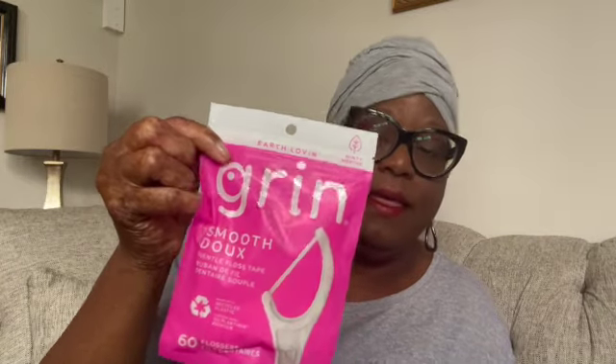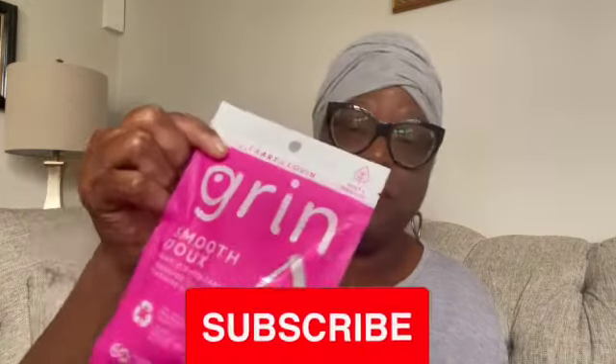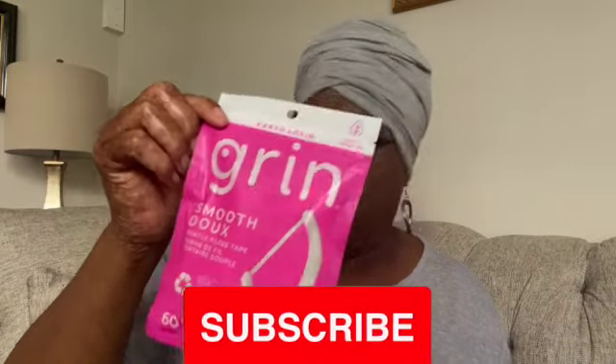I also picked up another pack of the Grin Smooth Gentle Floss Tape — the 60-count. I actually picked this up for my child so he can stop using mine. That is a repeat buy, you guys.